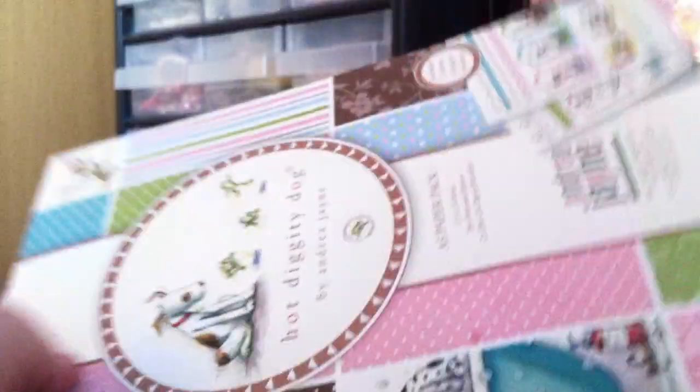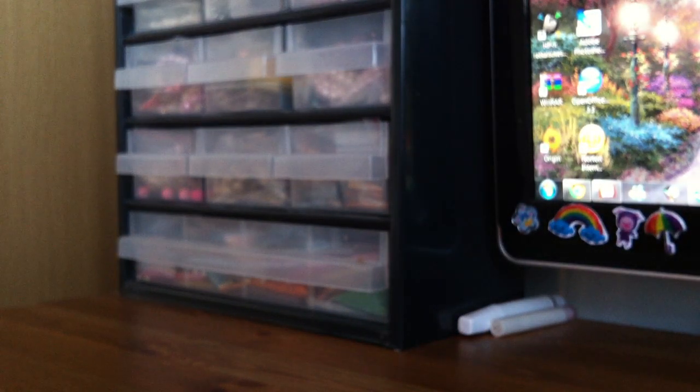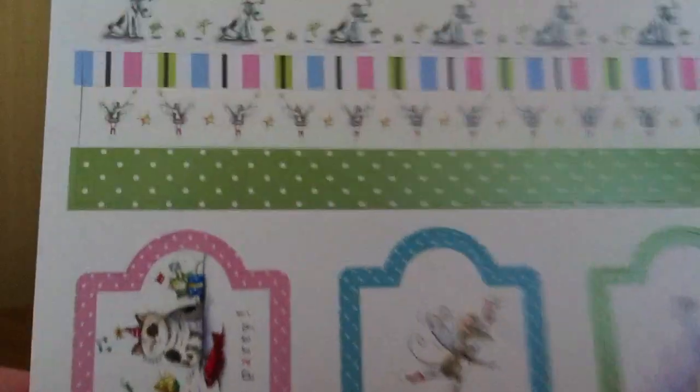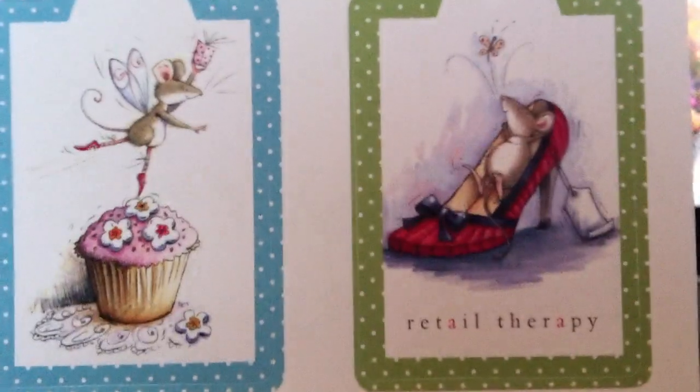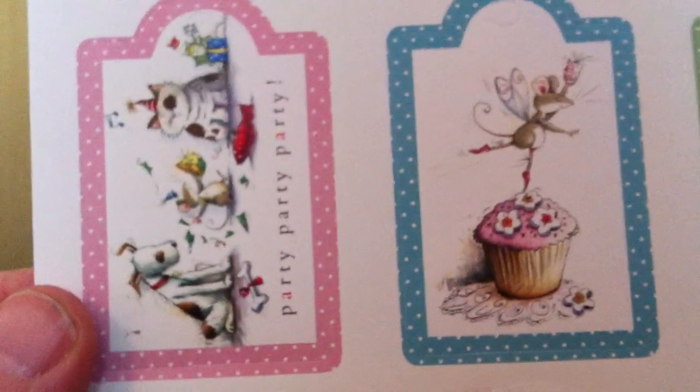Let me show you the papers. I love this one especially, and this one. These ones are the last ones. So that was the paper pack, and it also came with some sheets of tags. Here is the first one of them. It also has borders as you can see — some borders and some tags. I love this tag: 'retail therapy.' Really cute.